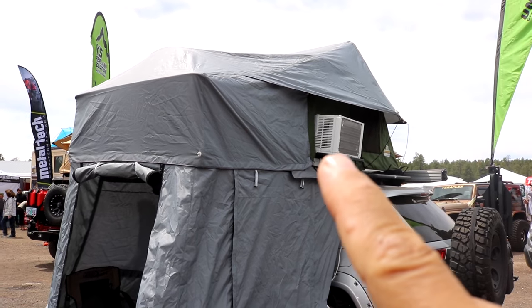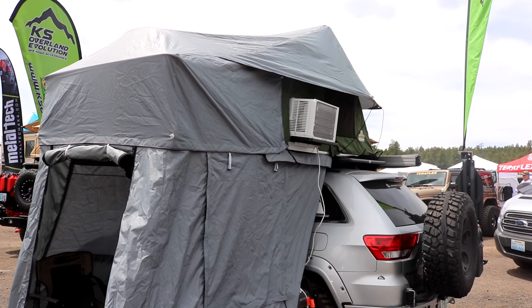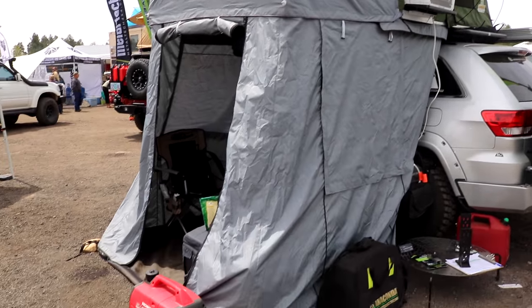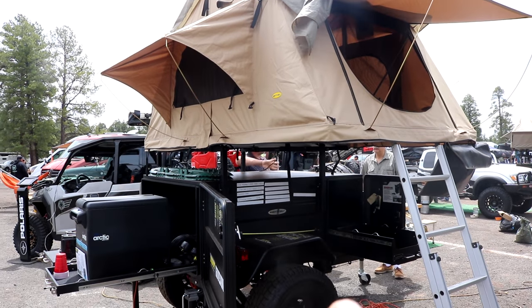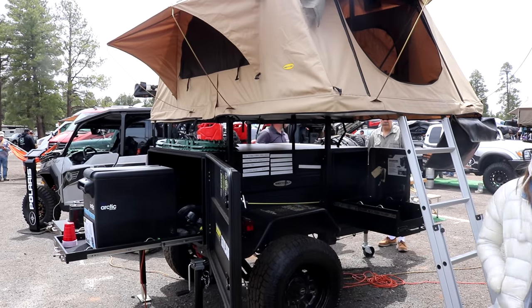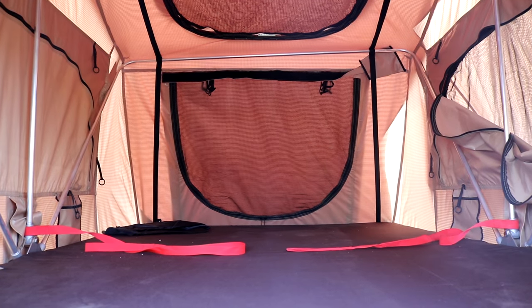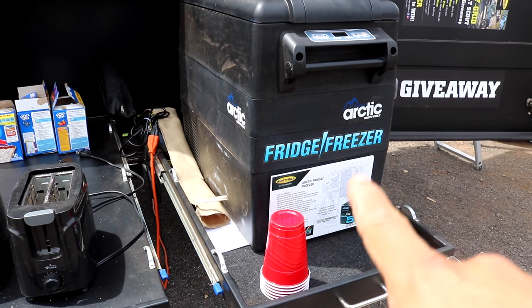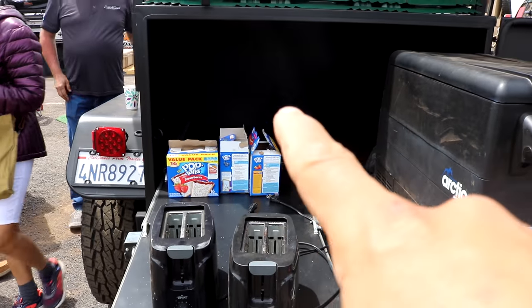Here's another rooftop tent. This one is hitched to a car and it actually has an air conditioner, which I'm sure they're running with that generator right there. Here's another rooftop tent, and this one is actually built on a trailer — I really like that. Here's a shot of the inside. Looks comfy. It has pull-out shelves, one with an Arctic fridge freezer, and the other is just for storage.